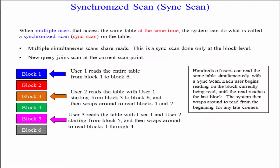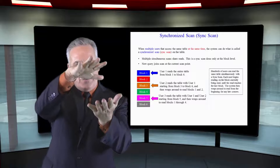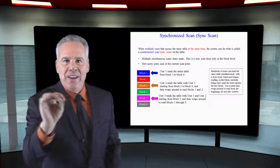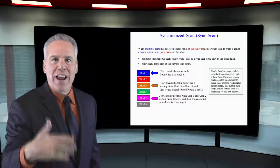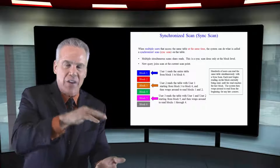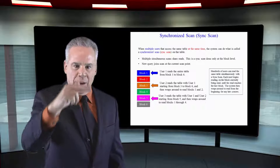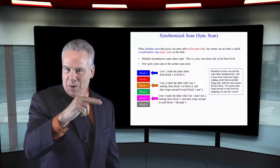And at the very end, the first person who started reading says, I've read everything. I'm jumping off the train. But it wraps around, reads block one. And then the second person goes, hey, I've read everything now. I'm jumping off the train. And then it continues down. And it's almost like a circular racetrack where people can come on any time and start the reading process.